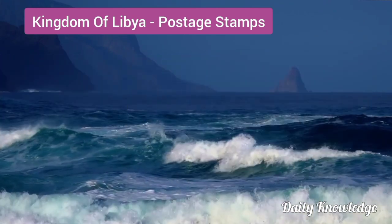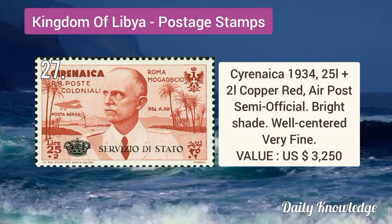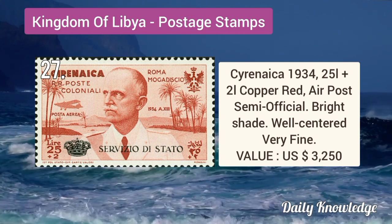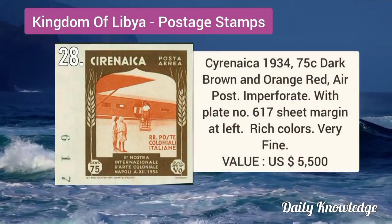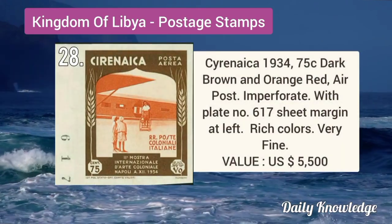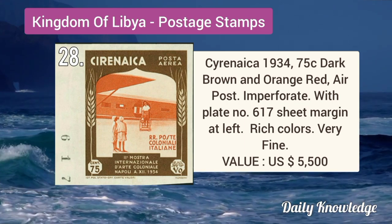Tripolitania 1934 25L plus 2L, it is an airpost semi-postal official stamp and is slightly hinged. Cyrenaica 1934 25L plus 2L copper-red airpost semi-official stamp with bright shade and well centered. Cyrenaica 1934 75C dark brown and orange-red airpost stamp, it is imperforate and is plate number 617.